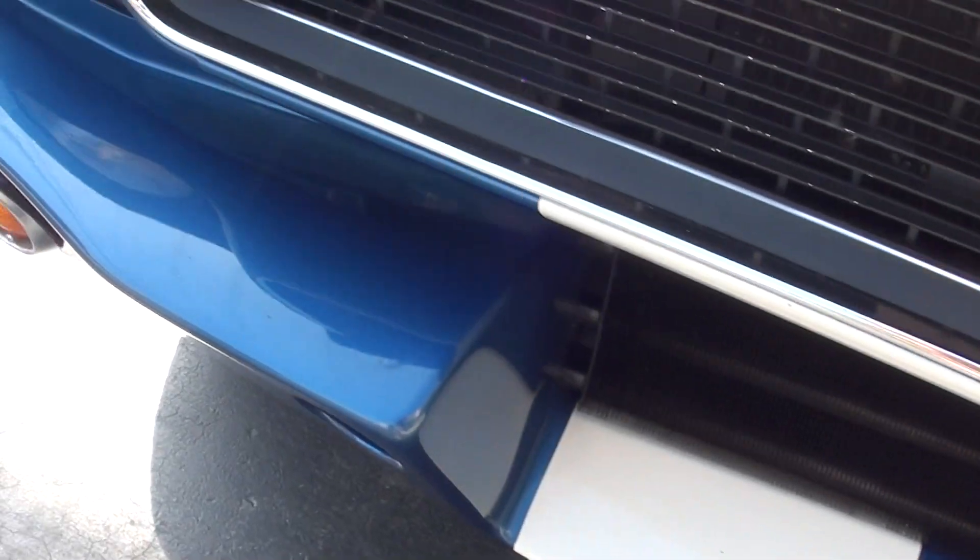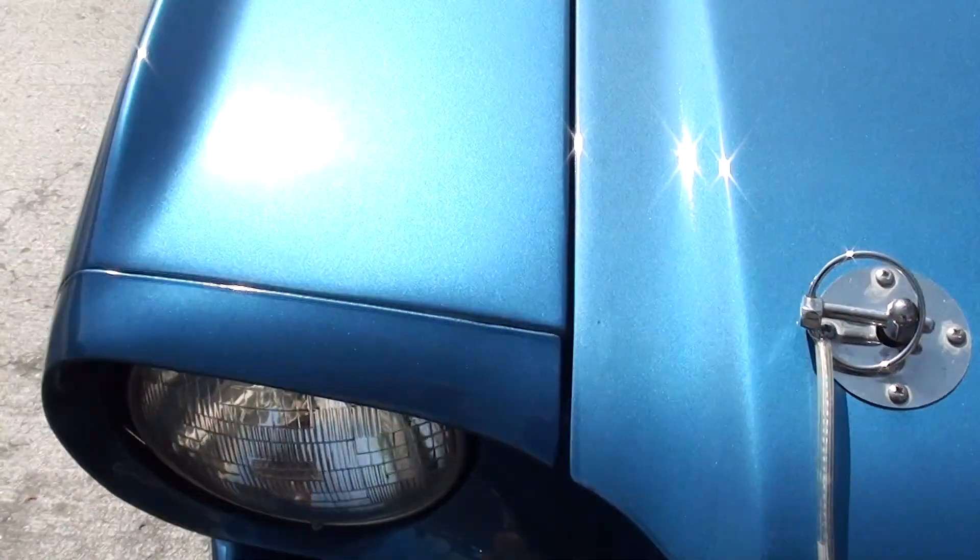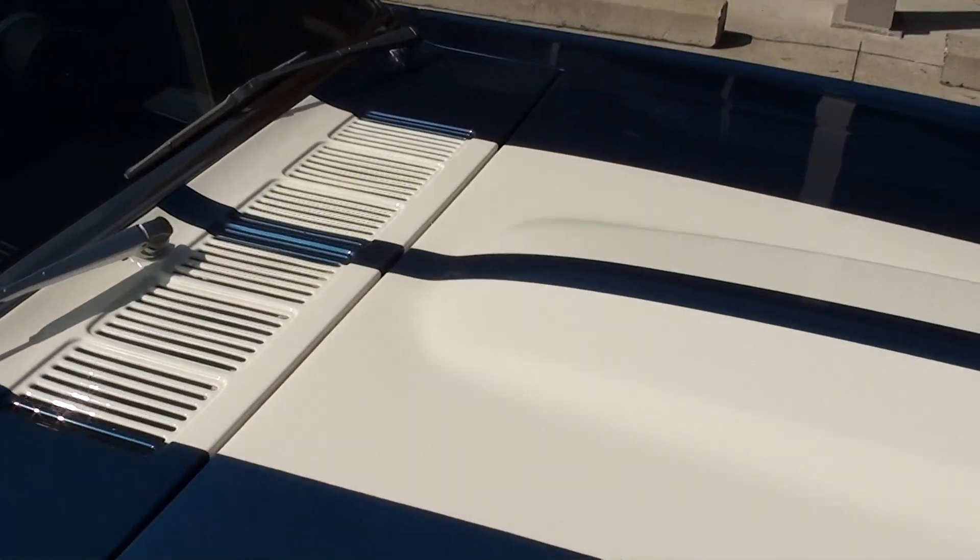It's got the Shelby style front on it. That's an oil cooler — it's got external oil filters; we'll show you that as we go through. Beautiful Caspian Blue metallic paint.